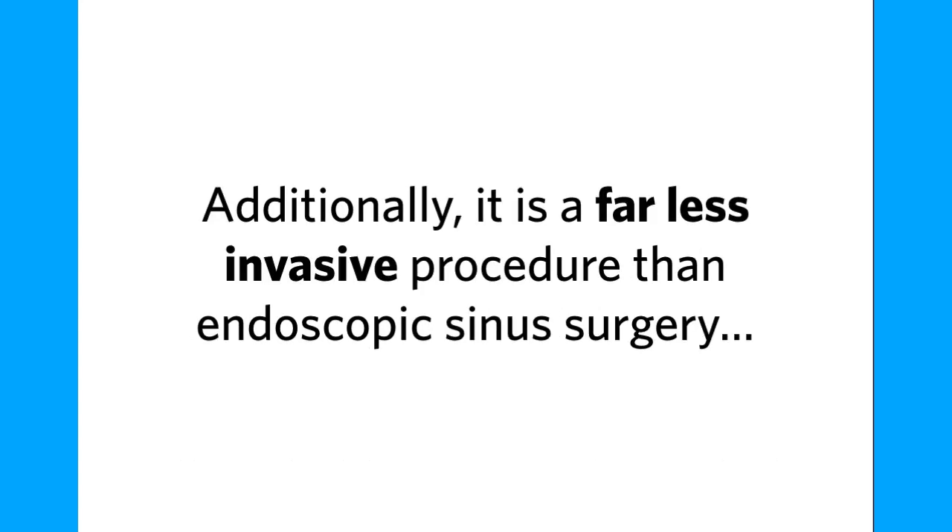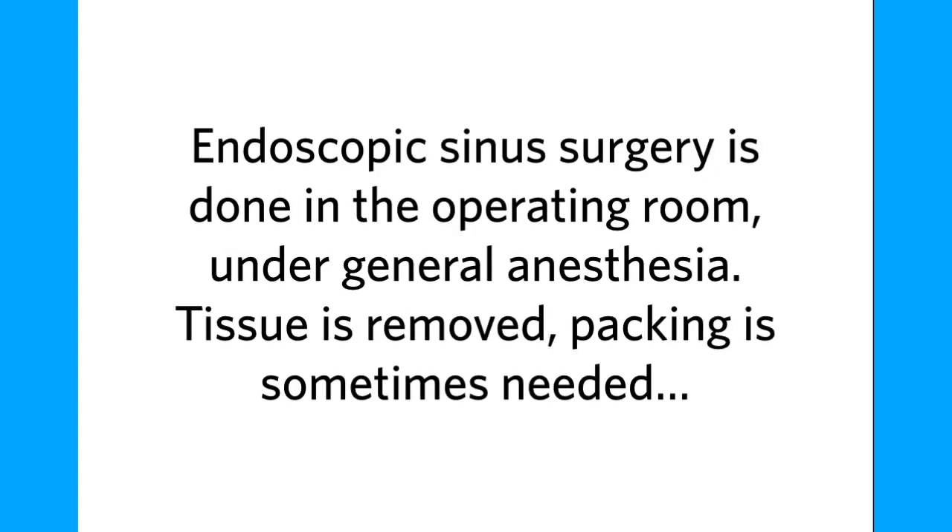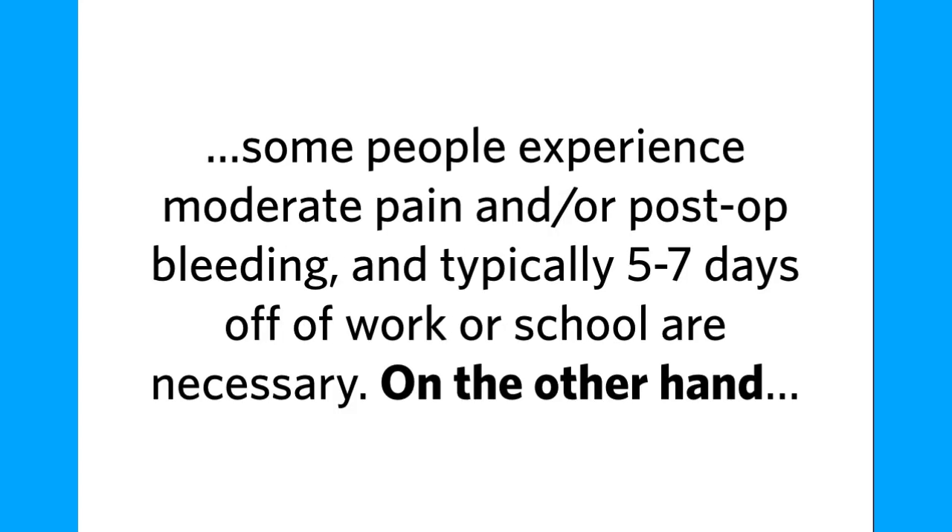Additionally, it is a far less invasive procedure than endoscopic sinus surgery. Endoscopic sinus surgery is done in the operating room under general anesthesia. Tissue is removed, packing is sometimes needed, some people experience moderate pain and post-op bleeding, and typically five to seven days off of work or school are necessary.